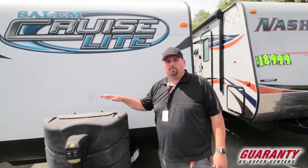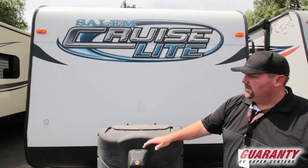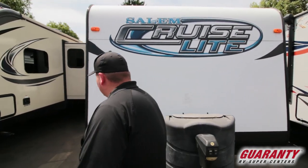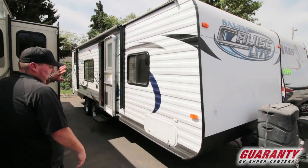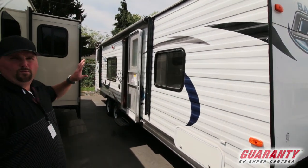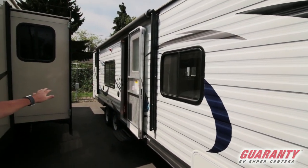We've got battery storage, propane, and a power tongue jack. Let's look down the side of it — down the side of this trailer we're going to have a power awning, which is awesome. Good windows, nice light in this guy, no slides. Some people really don't want slide-outs. It does have outdoor speakers.